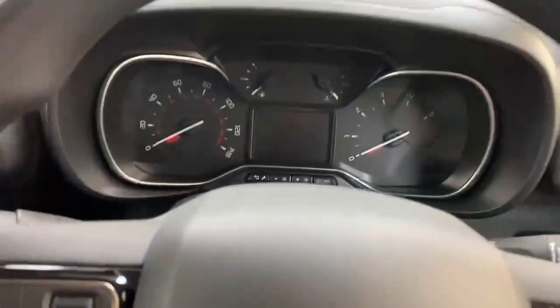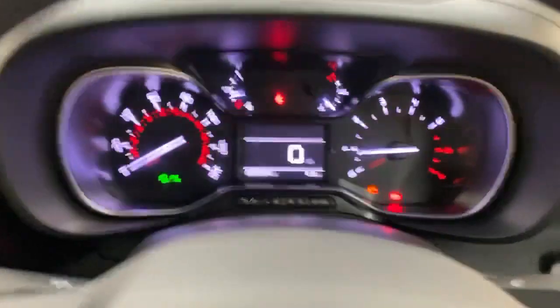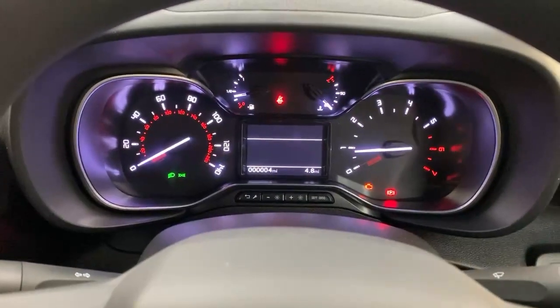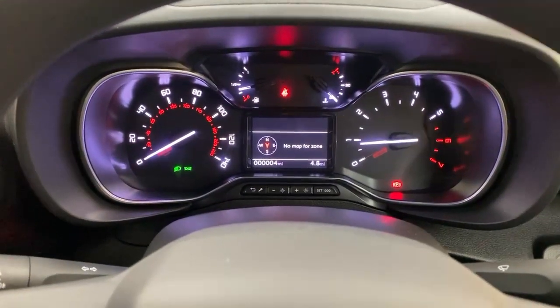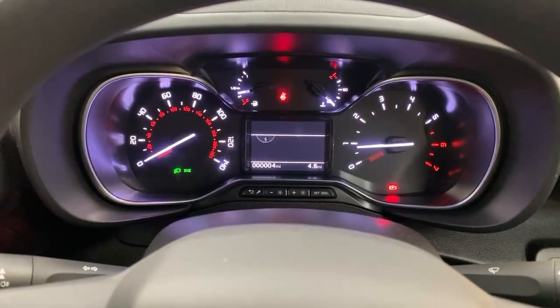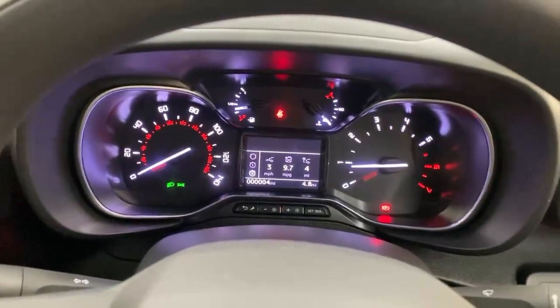Once you turn on the dashboard you're welcomed by the color screen trip computer, which is also adjustable and customizable. You also get the compass, and once you're on the road you'll see in the top right corner the current speed limit that the vehicle registers.